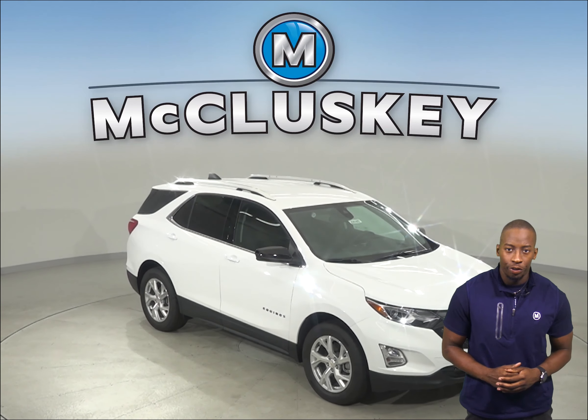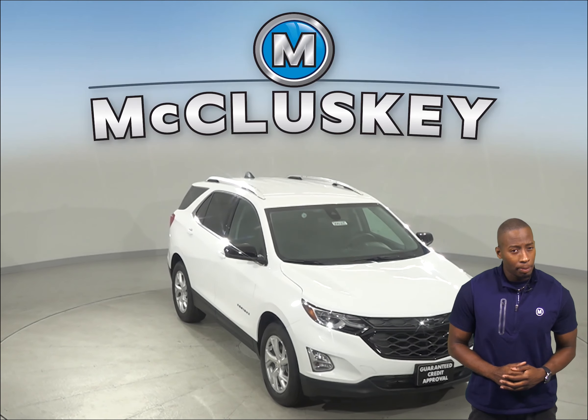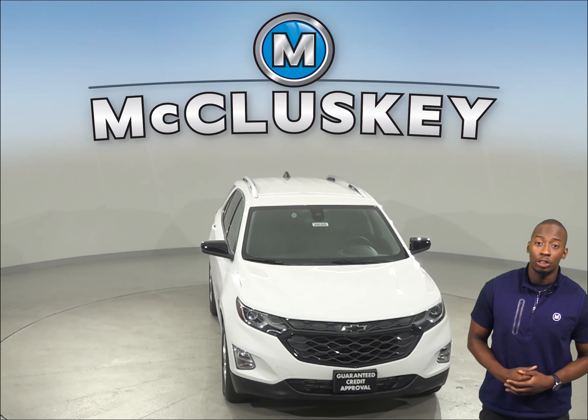The 2020 Chevrolet Equinox is here and it's definitely worth checking out, especially if you've been considering another vehicle such as the 2020 Kia Sportage. The 2020 Chevrolet Equinox Premier trim offers an optional surround vision to allow the driver to see anything around the vehicle on the middle of the screen. The Kia Sportage only offers a rear-vision camera.